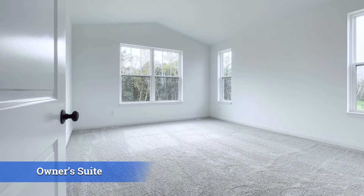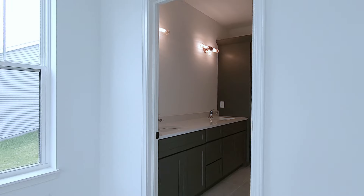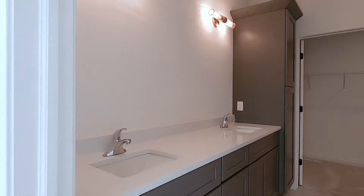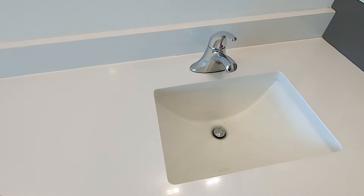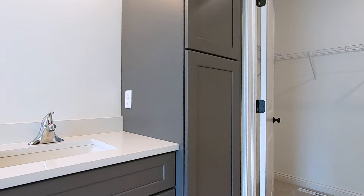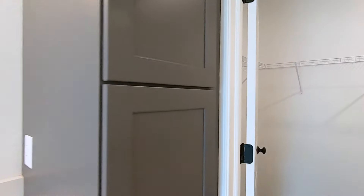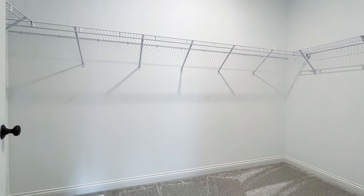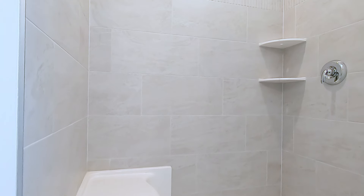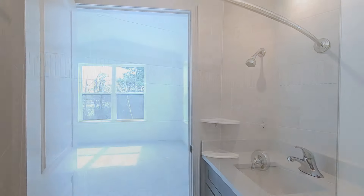Here is the primary suite. In this particular home we have a volume ceiling — the cathedral really brings up the height. Through to the primary bath: double sinks, raised vanity, and a linen pantry right off the closet for storing towels. There's a walk-in closet off the primary bath, which people love. And then an oversized shower with a seat and tile surround.